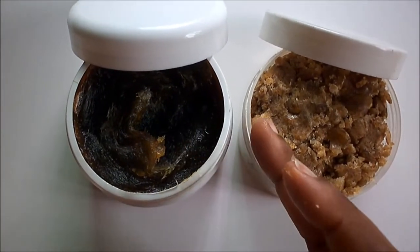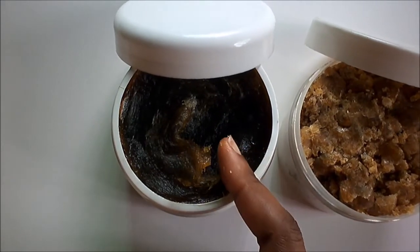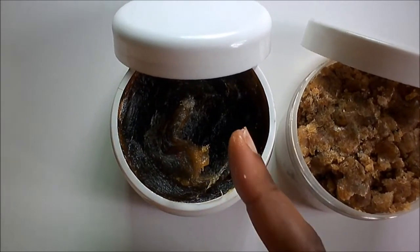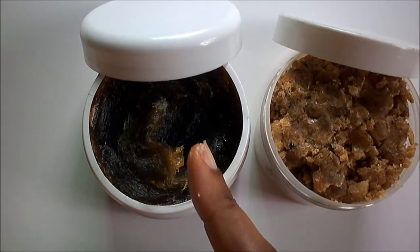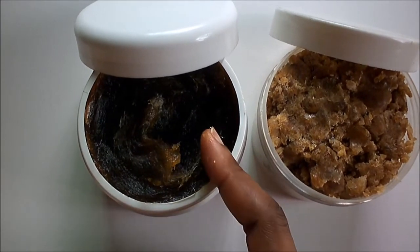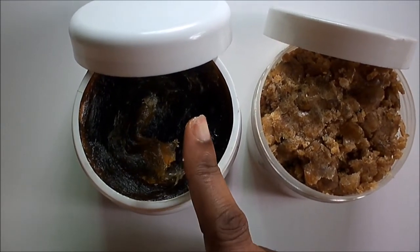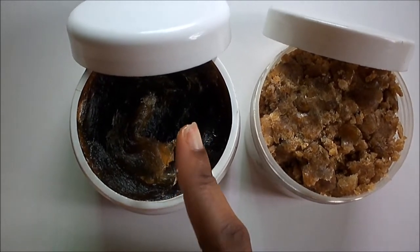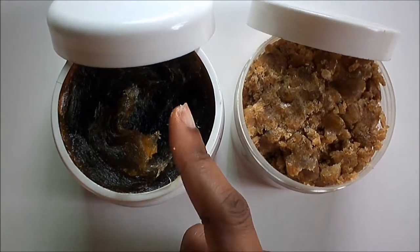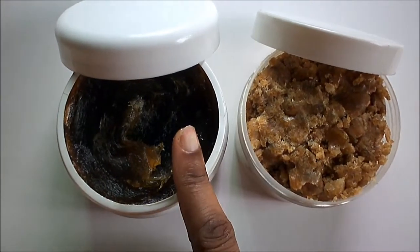The Moroccan Beldi does foam, but it doesn't foam like the West African black soap. It is usually used in spa houses because it is considered a spa treatment. We're retailing it in our Flawless Diva Kit, which is an exfoliating kit. It's an amazing soap — very effective at fighting skin issues like dry, chapped skin. The Moroccan Beldi is particularly good for dry skin because of its high olive oil content.